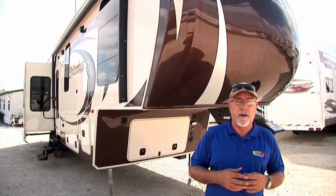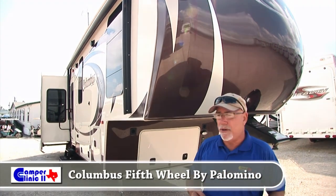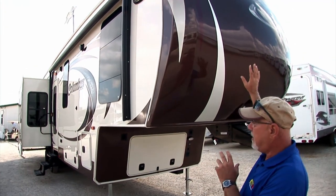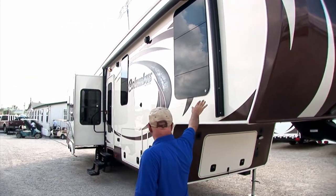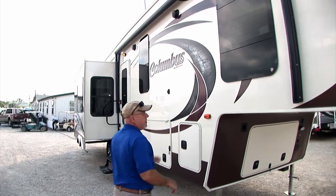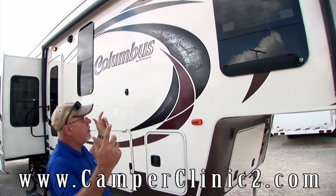Today we're here to take a look at the all-new Columbus fifth wheel brand. It's a fantastic looking unit. You'll notice on the outside it doesn't look like everything else in the park — we have frameless windows, no ugly black frames to stick out and cause runs down the side of your rig. It's just a really clean look.